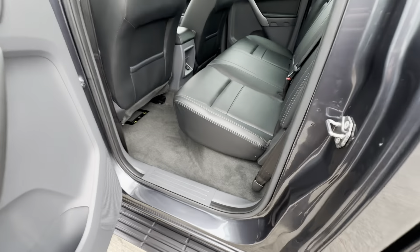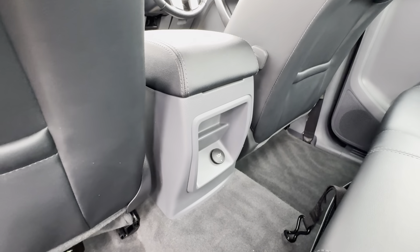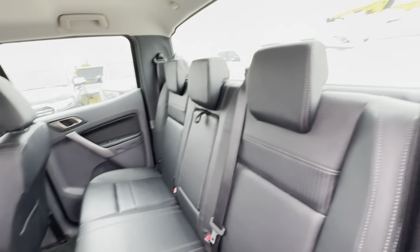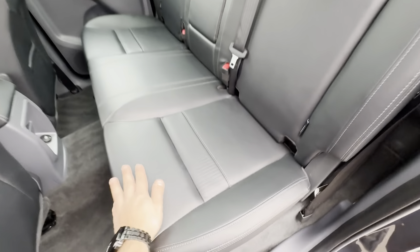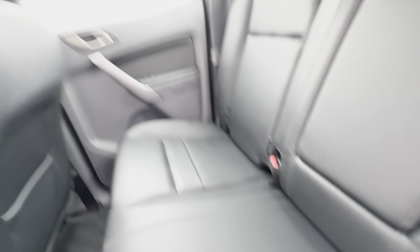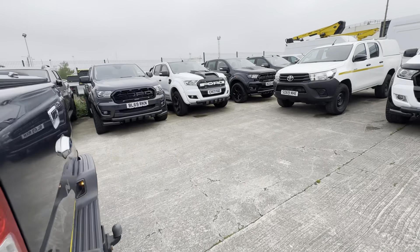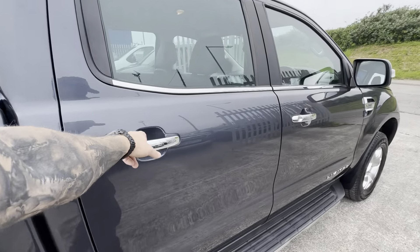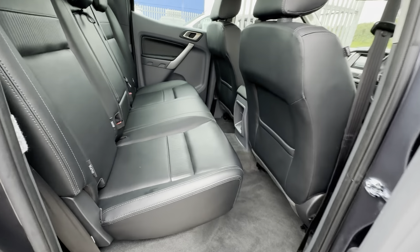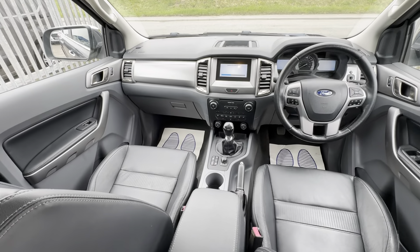Jumping into the back, all your carpet is still looking in really nice condition. You've got a 12-volt charging socket at the back, a centre pull-down armrest with cup holders, and the back seats look like they haven't even been sat in. All your headlining is looking in nice condition as well, and everything on the other side is looking great too.